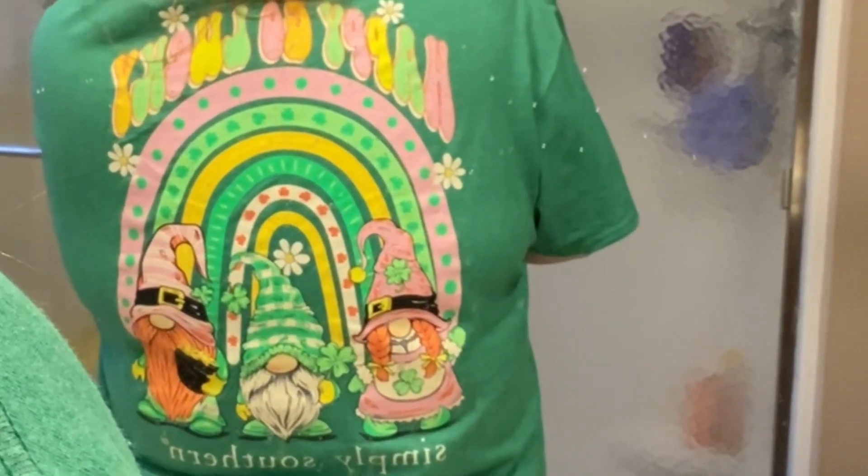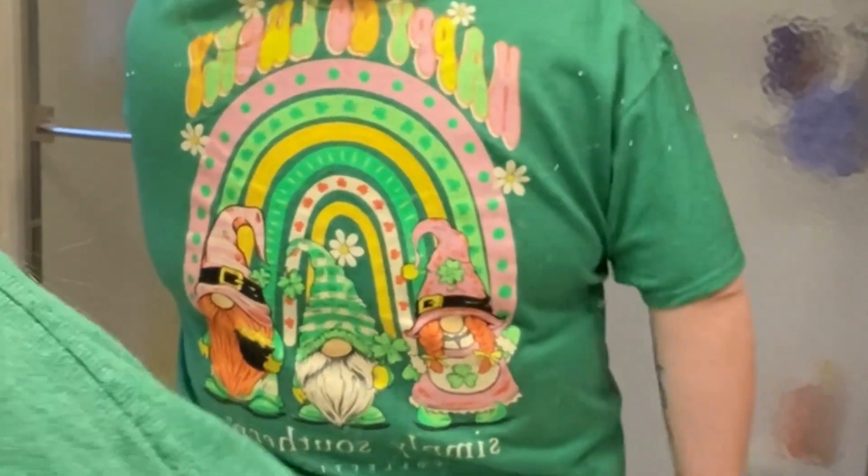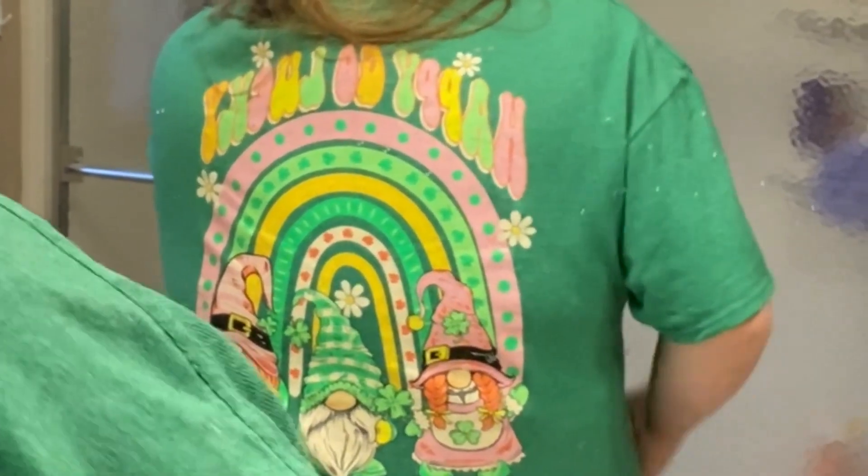Here's the back of my shirt. My little gnomes — so cute. I'm trying to get a good shot. Simply Southern. How cute is that?